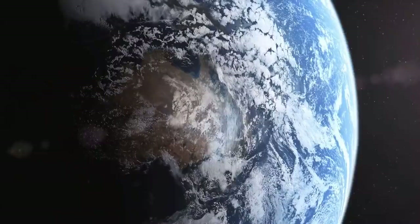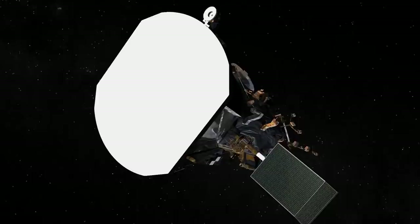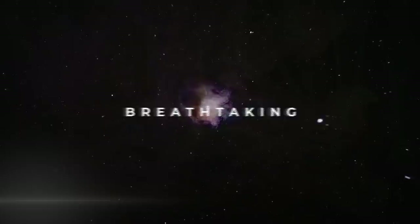In the decades since, thousands of probes and satellites have been launched into space and have helped us discover things beyond our wildest imagination. The images that these spacecraft send back from strange and surreal environments are never anything short of breathtaking. You are watching Matter, and these are 10 of the most spectacular images ever taken from outer space.